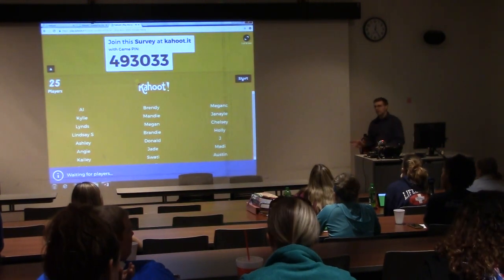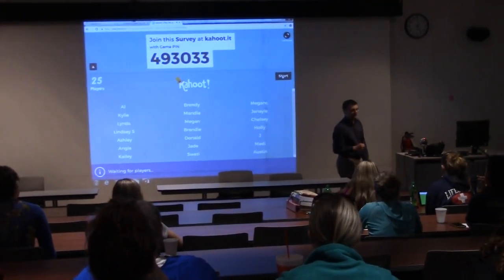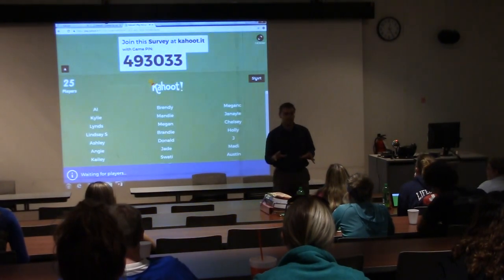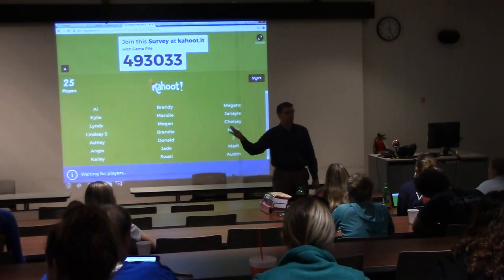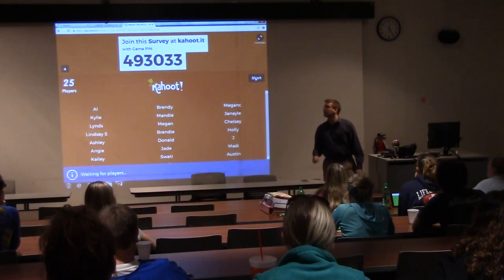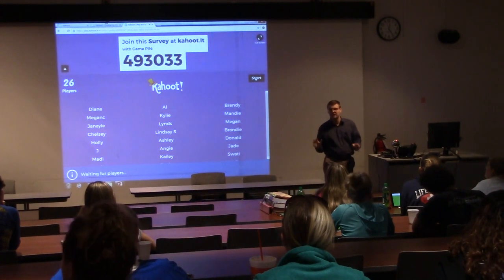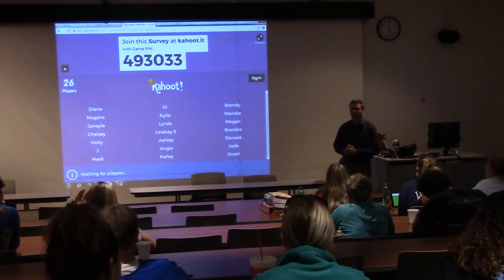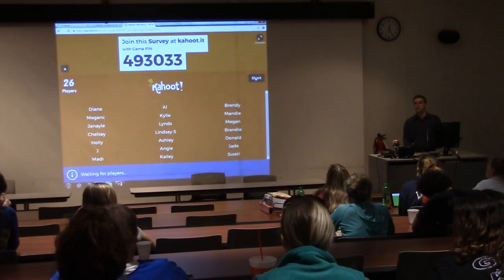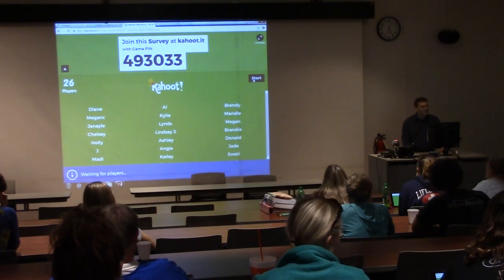How this works, if you've ever done a Kahoot game before, it's going to ask you a question and four colors will show up on whatever device you're using. You want to pick the answer that corresponds to whatever color it is. This is just a basic kind of survey — getting a sense of what you know about annotated bibliographies, what your perspectives on them are. There's no right or wrong answer, though there are some answers that are more right than others.